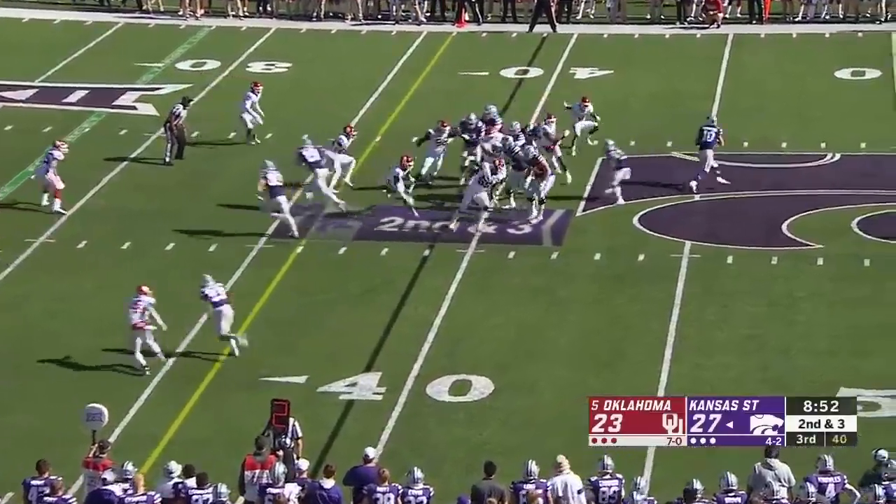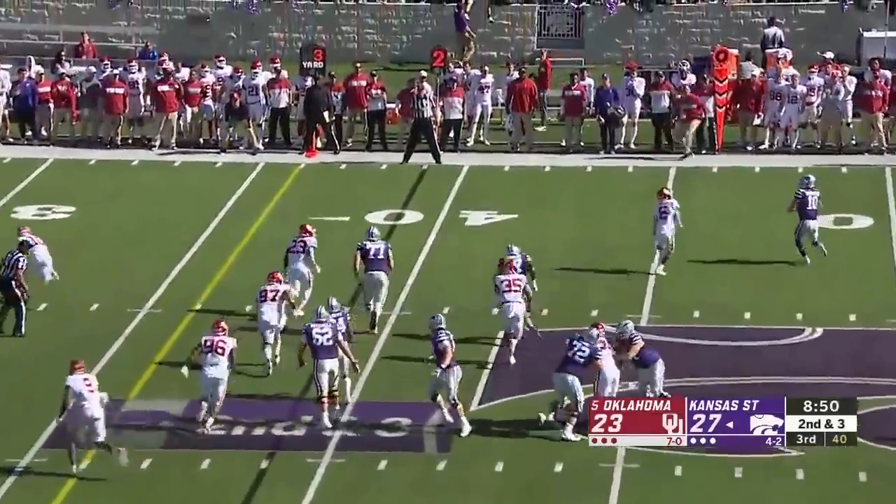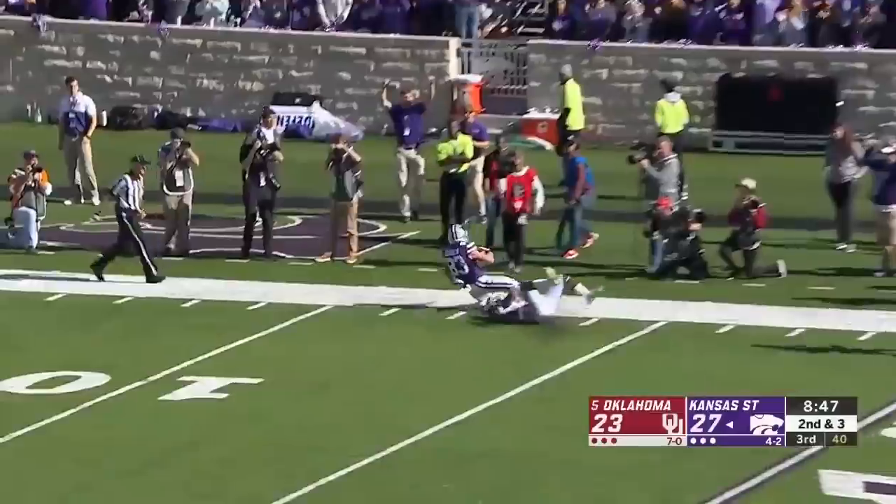Maybe I was wrong, maybe he's got a chance. Thompson on a bootleg, hoists one downfield for Schoen — drops it in.